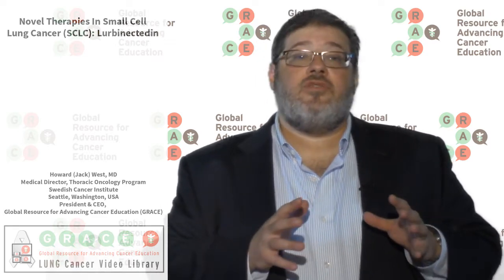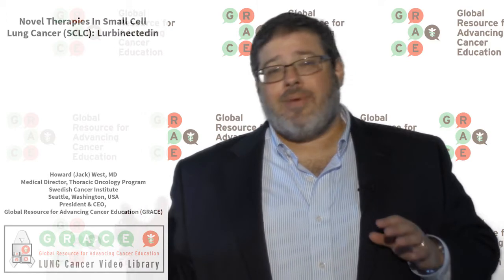One subset of people with lung cancer that have had a lot of challenging times in terms of new treatment options is small cell lung cancer. Lung cancer is divided into non-small cell lung cancer, which is the clear majority — about 85 to even 88% of patients — and the remainder having small cell lung cancer.